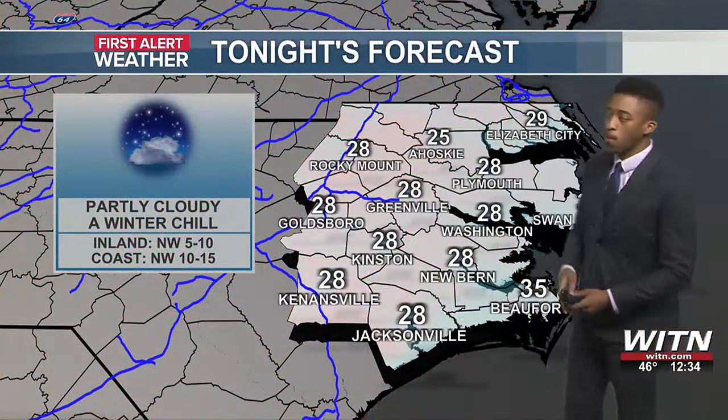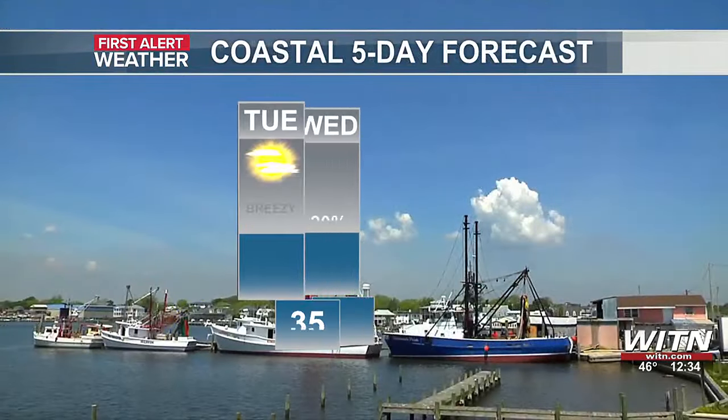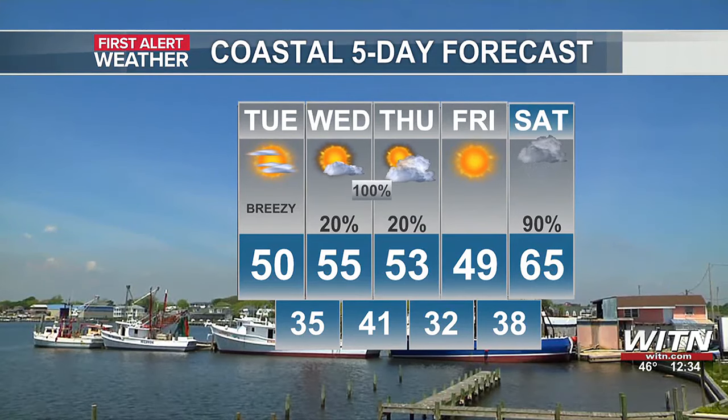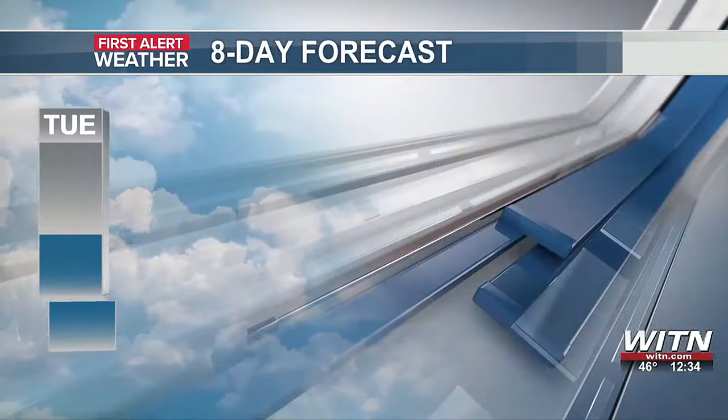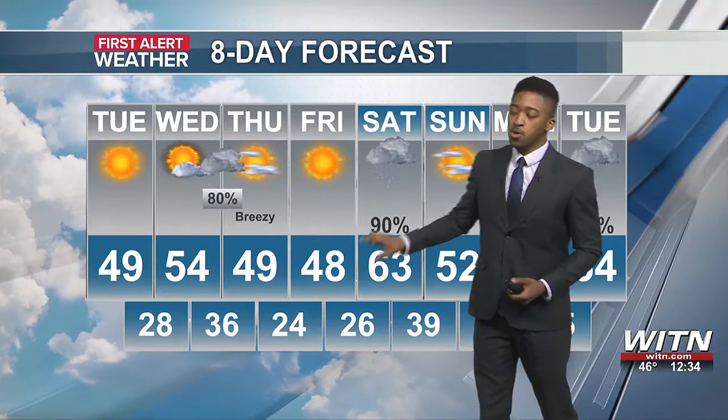But at least for tonight, temperatures dropping down to about 28 degrees — a winter chill certainly across most of the viewing area. Coastal five-day forecast featuring temperatures into the 50s. That first system coming in late Wednesday night into early Thursday brings a 100% chance of rain, and then a 90% chance of rain as we go into Saturday, with a daytime high of 63.